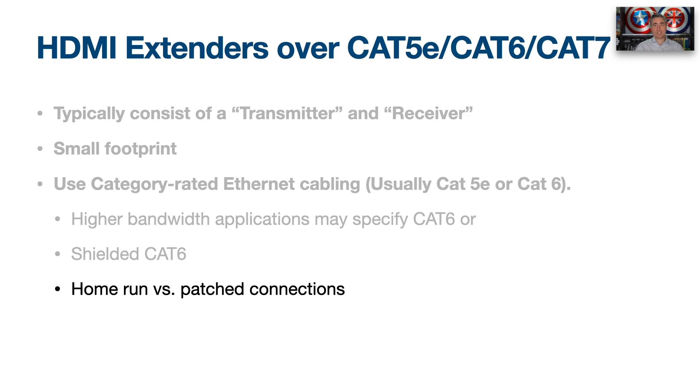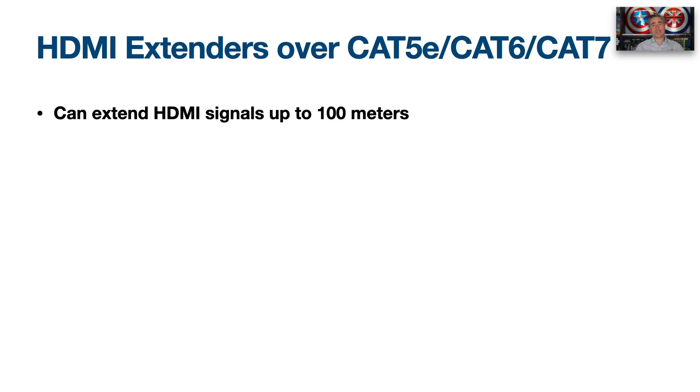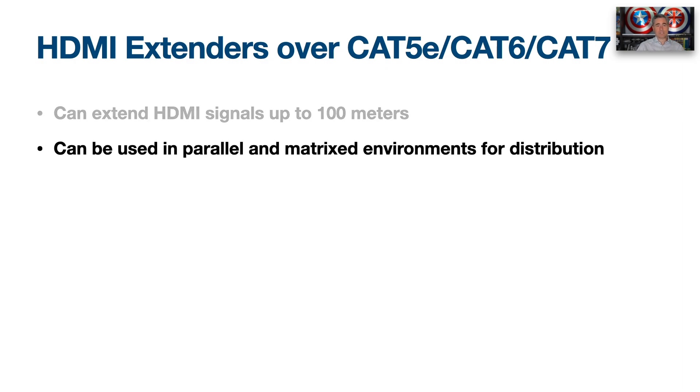Higher bandwidth applications will specify the required cable grade, and you may even need a shielded Cat6 in some cases. HDMI extenders typically need to be home-run from transmitter to receiver, rather than cross-connected through a patch panel. The really great thing is they can extend an HDMI signal up to 100 meters — over 330 feet — more than enough for most home installations. You can also use them as a home run or in parallel or matrixed environments.